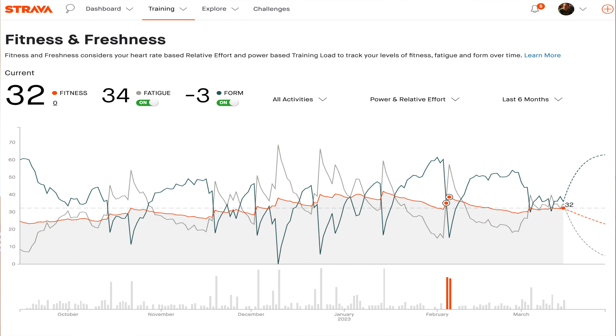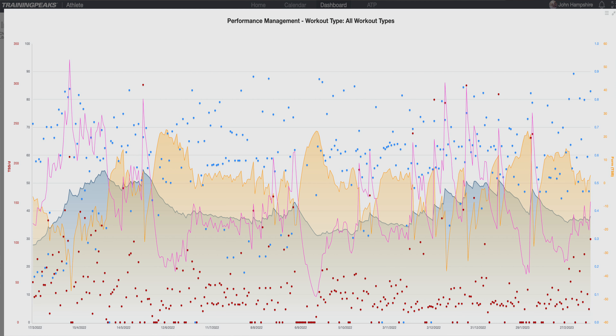Hello again. Strava, TrainingPeaks and other applications use metrics called fitness, fatigue, freshness, chronic training load, training stress balance, acute training load - they're all different terms. I thought it might be useful to do a video to discuss how important these numbers are, what they mean and how you can use them, or whether it's actually best to use them or best to ignore them.